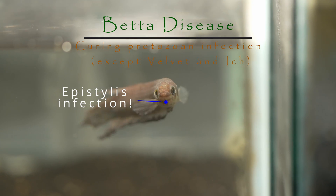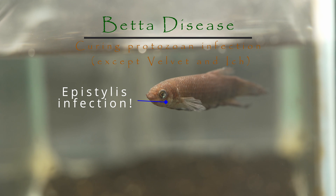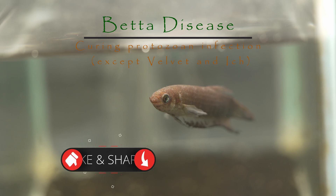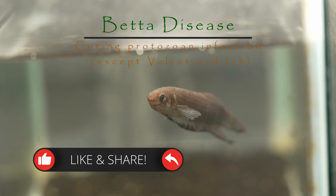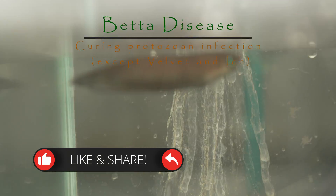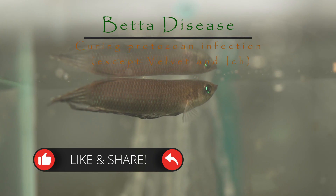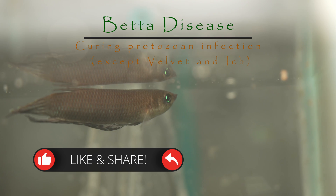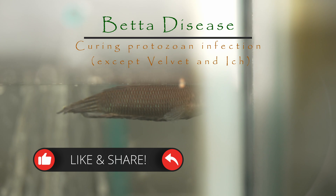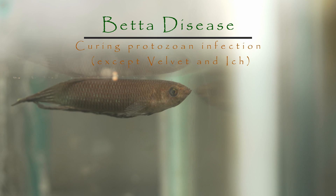Hey everybody, I am back with another video. I know it's been a while since I made one — I've been quite busy with a lot of stuff in my life. But this video is going to be on protozoan infection and how to cure it. I think this video is going to be very useful for many of you because this disease is actually really common in many bettas. I've seen quite a bit of social media posts about these kinds of diseases where people are misidentifying it or giving the wrong advice. The worst part about protozoan infection is that it kills fish pretty fast. So I'm going to share with you guys how I deal with these kinds of infections and how to identify it.